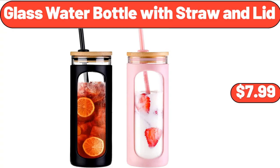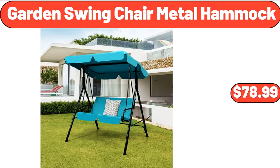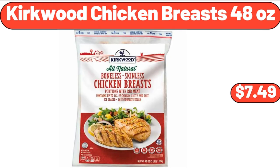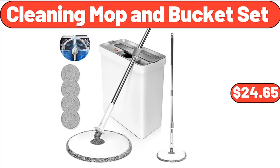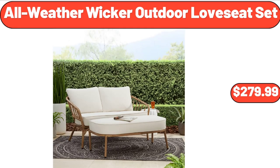Glass Water Bottle with Straw and Lid, $7.99. Garden Swing Chair Metal Hammock, $78.99. Kirkwood Chicken Breasts, 48 ounces, $7.49. Easy Home Portable LED Air Cooler, $19.99. Copia Cleaning Mop & Bucket Set, $24.65. All-Weather Wicker Outdoor Loveseat Set, $279.99.